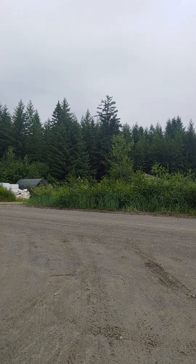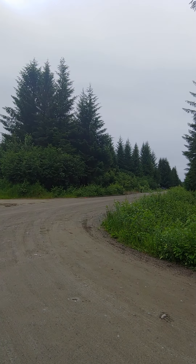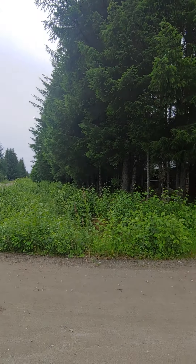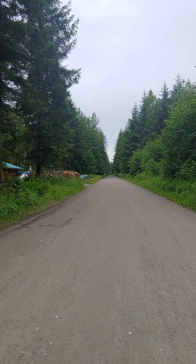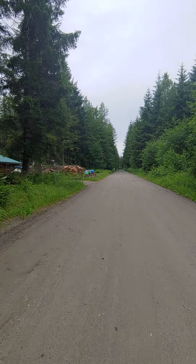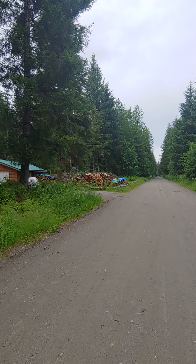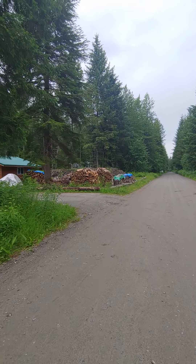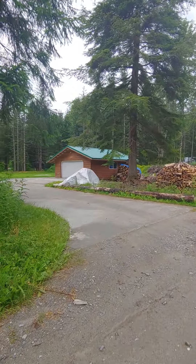Sockeye is off of Dolly Varden, and Dolly Varden is off of Gustavus Road, which follows to Mountain View Road out to Glacier Bay National Park. We're going to go tour this beautiful home. This home has a two-car garage, and it's a two-bedroom, one-bath log cabin style home on 0.99 of an acre. This home has wood and oil heat, and there's oil heat in the two-car garage as well.